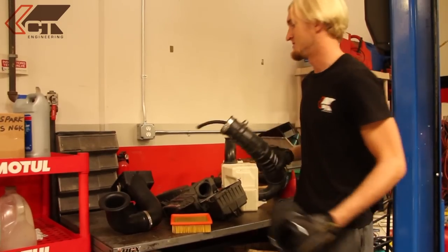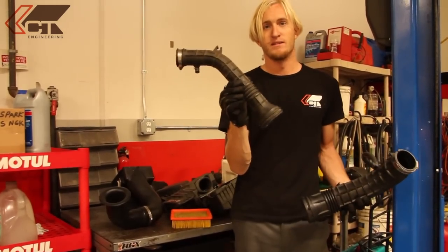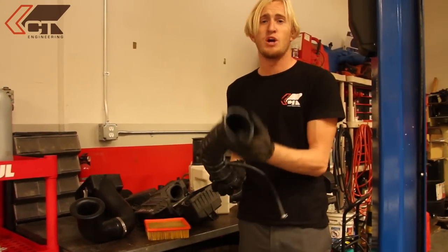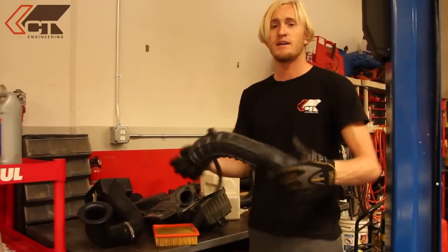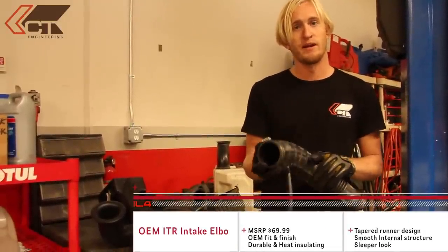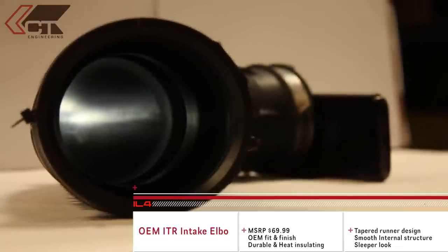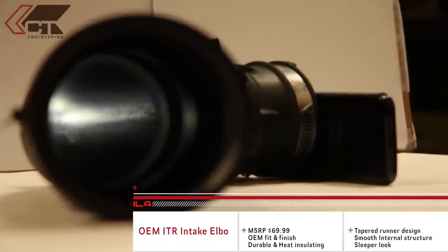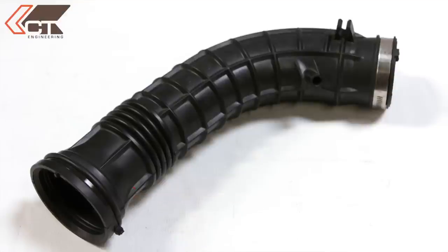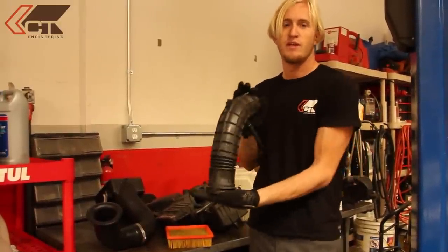Now don't let the looks deceive you. This is not like a regular factory Integra piece. The Type R one is actually tapered — it has a larger opening on the airbox side and a smooth taper all the way down to the throttle body, in this case a 62mm opening. And if you look on the inside, it's completely smooth all the way. So even though it looks like a very clunky factory part, it's actually been smoothed and honed out. Even the plastic helps get rid of heat. By using the drop-in filter from CT Engineering, you can then use the elbow.